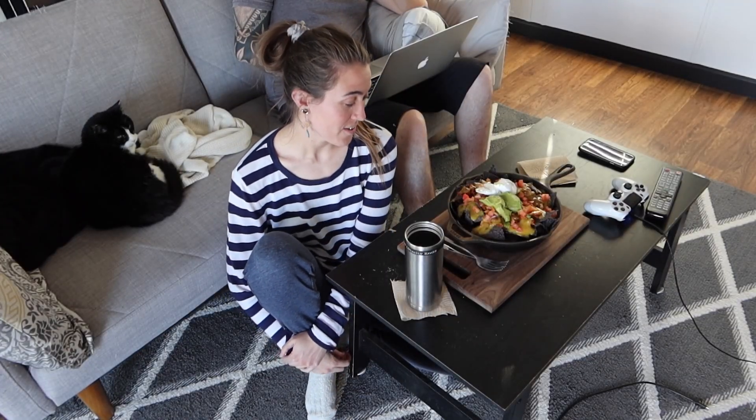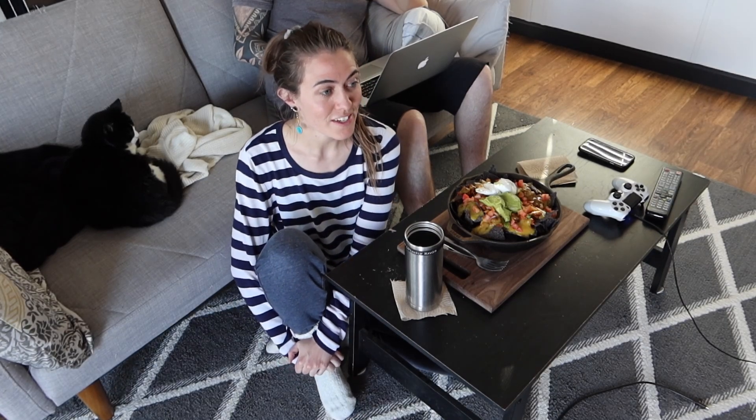I finished making our nachos. They smell absolutely delicious. We are going to enjoy our dinner and turn on Marvelous Mrs. Maisel season four. Hello friends, long time no see. I am doing a little bit of a vlog for you, kind of showing you what we've been up to in the spring because spring has finally arrived.